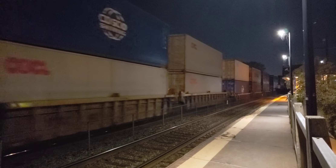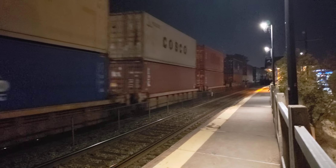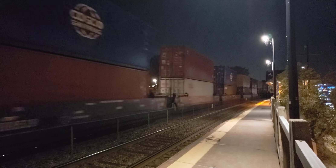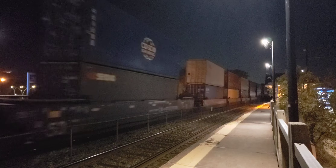It looks like two regular CP ES44s on the front there. It's kind of hard to tell actually, because I was kind of panning and the light wasn't perfect for that.